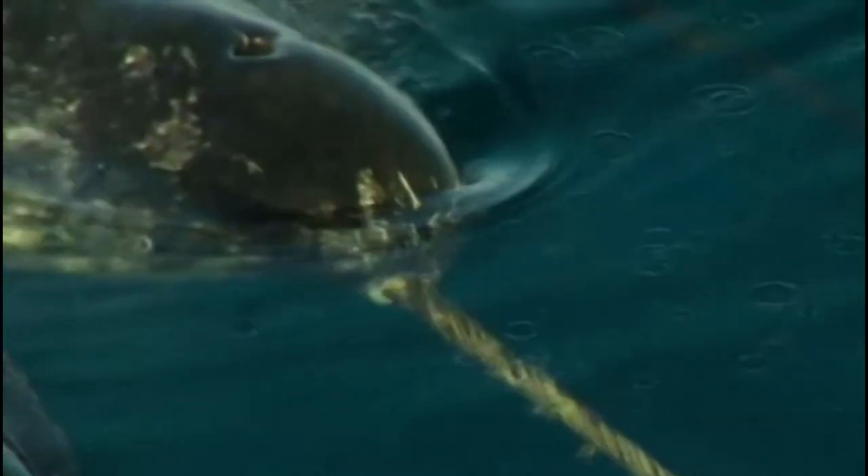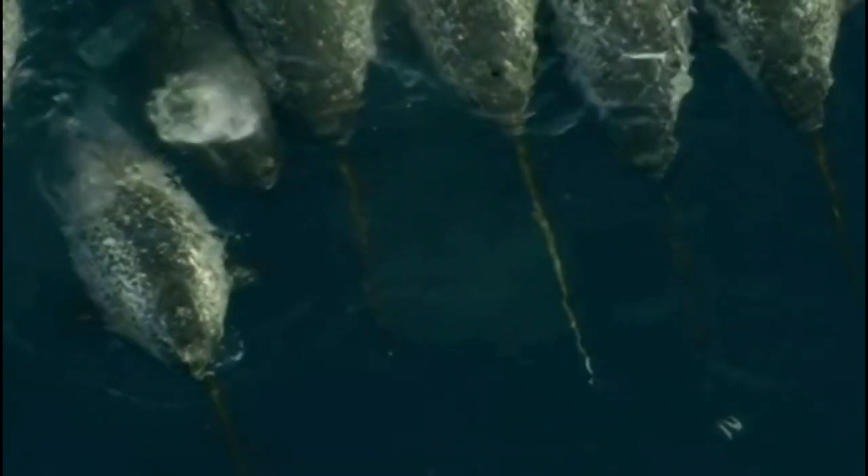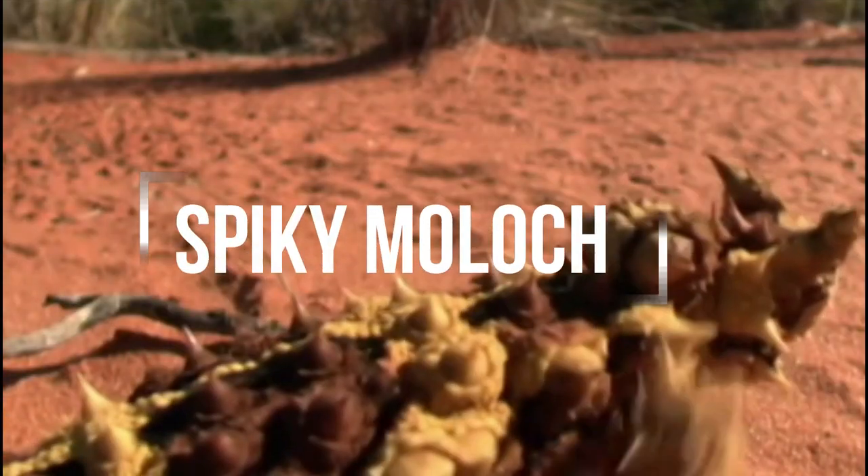The narwhal, or unicorn of the seas, is a medium-sized toothed whale species found in the Arctic Ocean and adjacent waters. It is best known for its long, spiral tusk, which is actually a specialized tooth that can grow up to 3 meters long in males. The purpose of the tusk is still not entirely understood, but it is believed to be used for communication, navigation, and possibly for fighting.